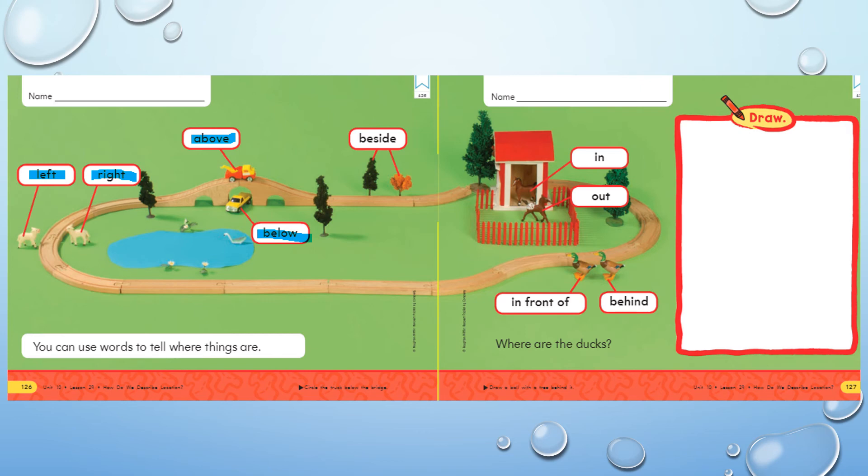Over here we have the word beside. When we use beside to describe something, we don't need another word because it's not over and under or above and below. When you say beside, it doesn't really matter unless we need left or right. If we were talking about two different objects, we could say they're beside each other.